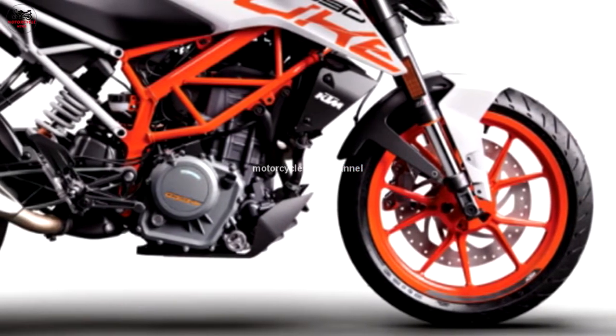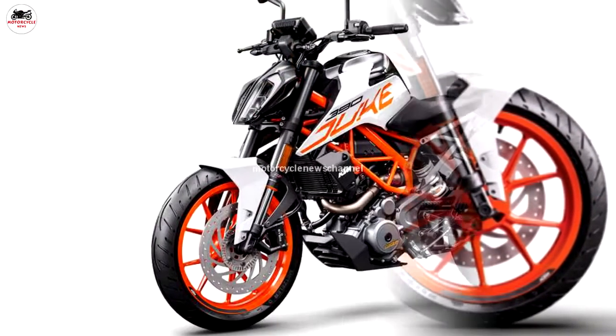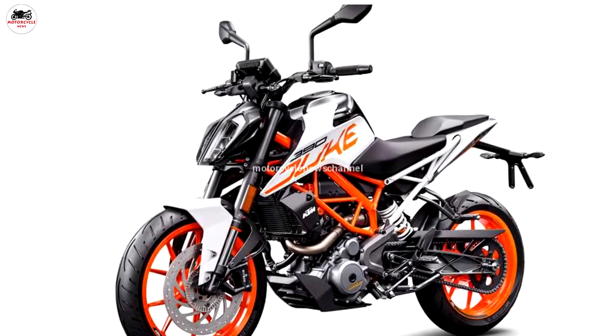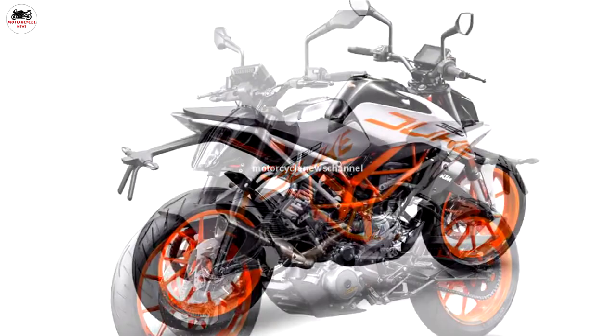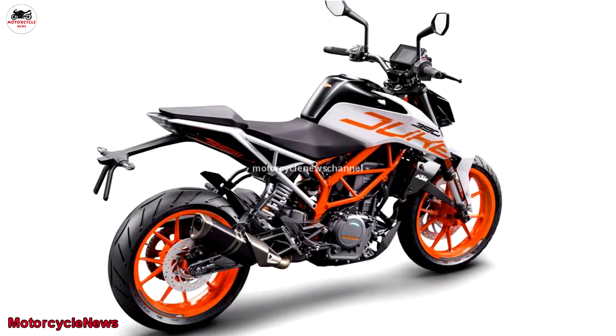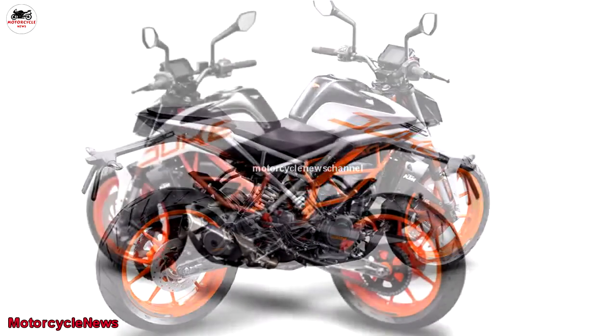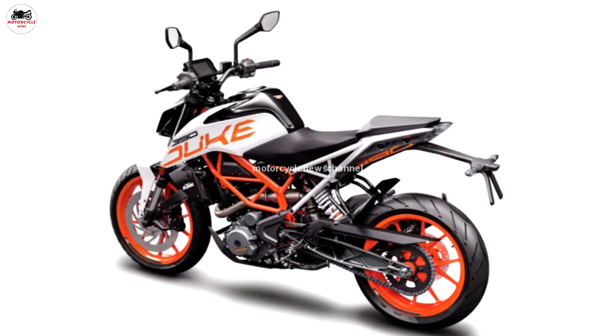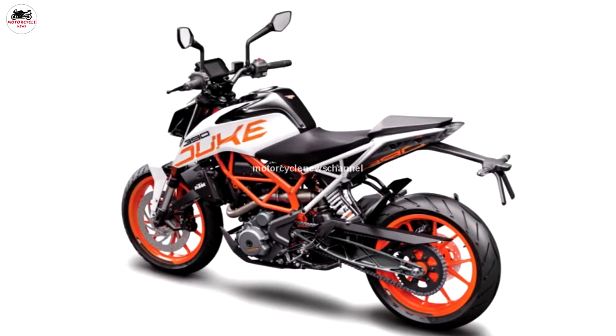For starters, KTM has updated the electronics from the earlier Ave 39 software to Ave 41. The company claims that this has eliminated the electronic niggle seen in the 2017 version. For instance, issues like the headlamps switching off intermittently and the cue error flashing on the display won't scare the riders anymore.